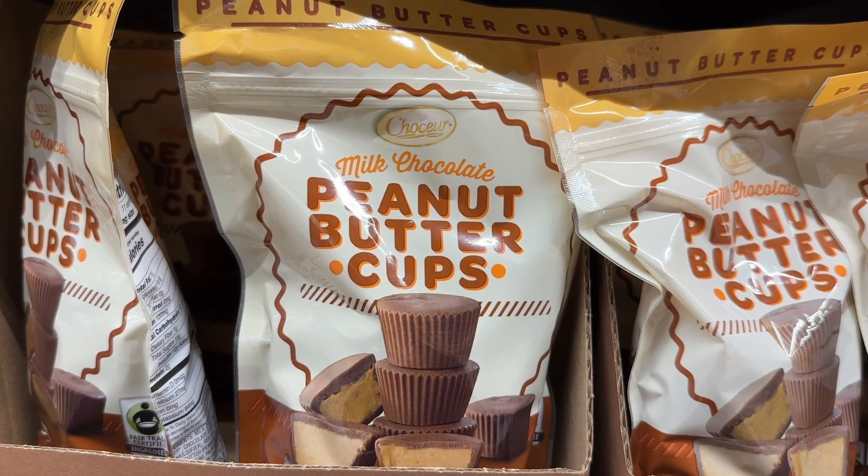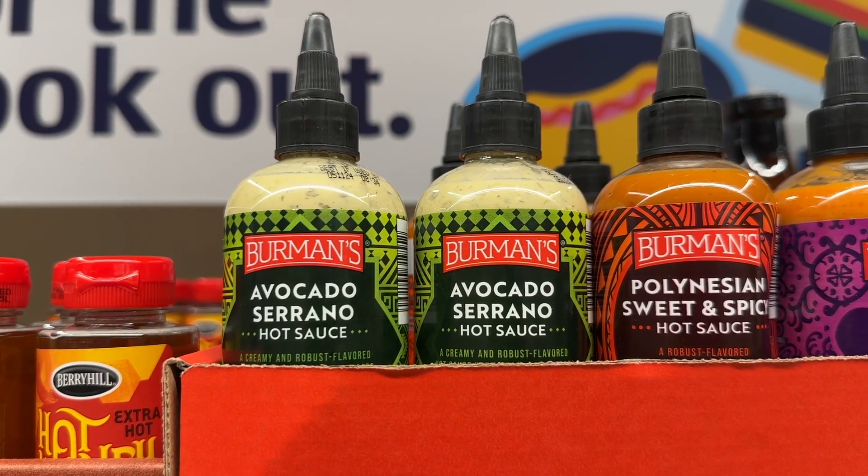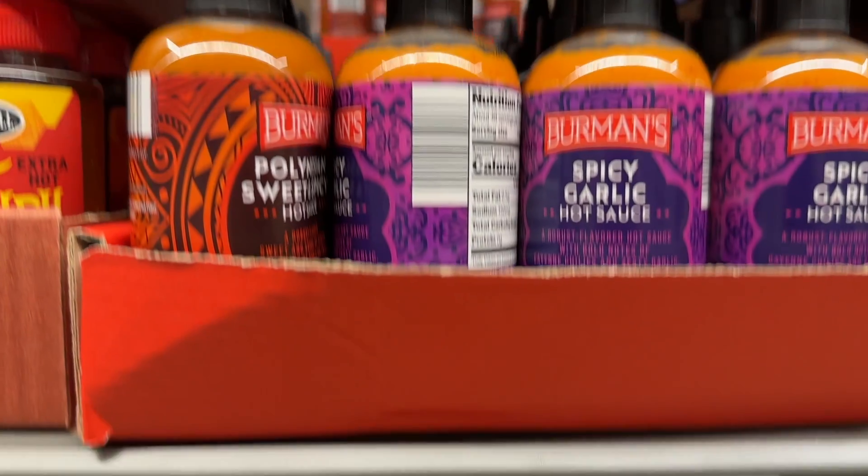The peanut butter cups are one of the best things they sell. They are so good. The avocado sereno hot sauce is so good.